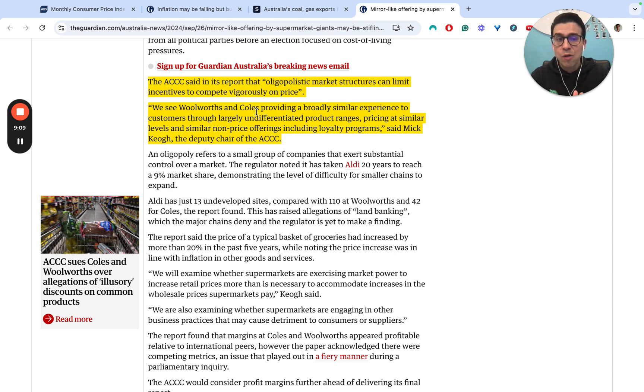So there we have it — the key headlines from around the domestic and global economy. Stay tuned for next week's episode, and for all of you with your HSC Economics exams coming up, all the best with your ongoing study.